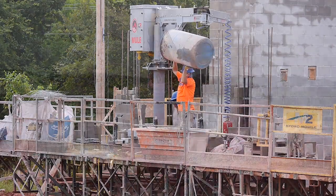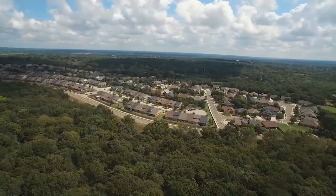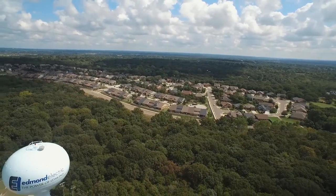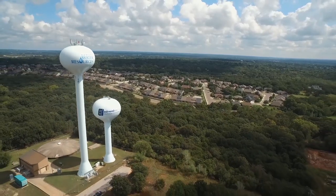Funding for all these projects comes from user rate increases and issuing long-term debt. The long-term financing allows a better phased approach to rate increases and ensures that customers who move to Edmond in the future are contributing to the infrastructure being built today.